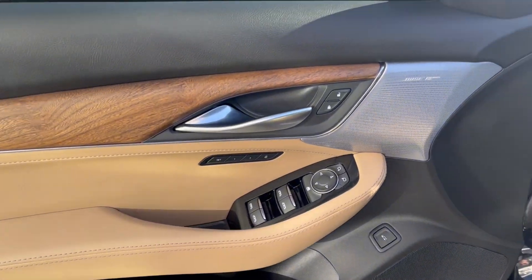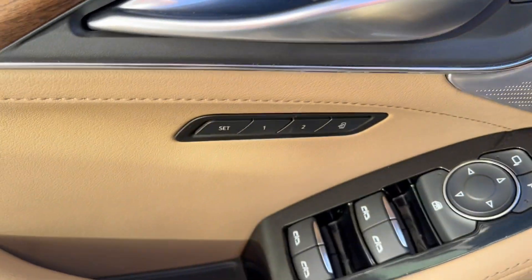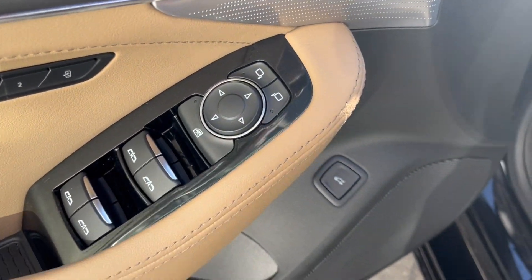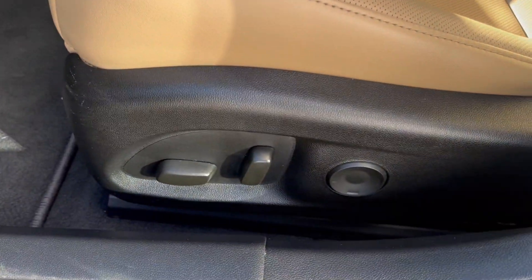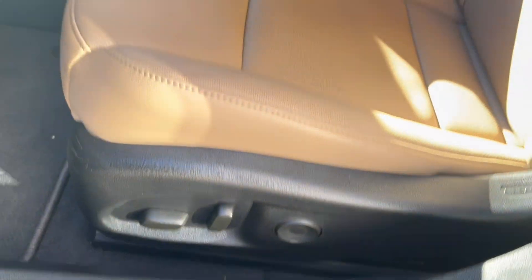Taking a look at the interior, here's our door. We have Bose speakers, memory seating, powered windows, mirrors, and the trunk controls. Moving on to the seats, down to the bottom left we have the power seating and power lumbar.